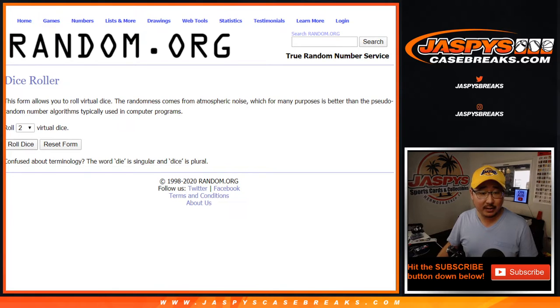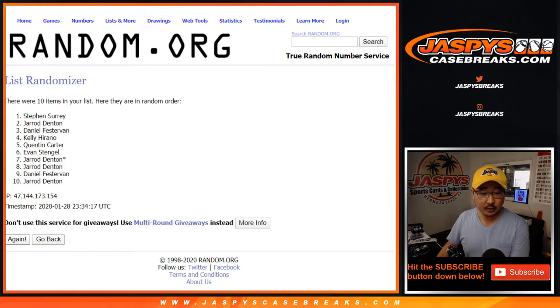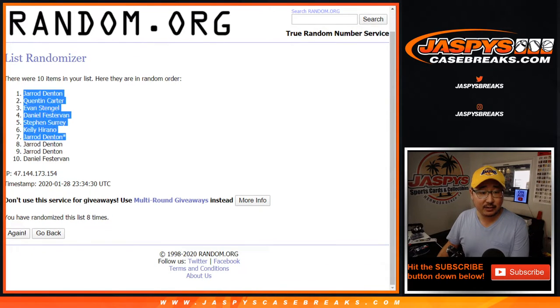Let's roll it and randomize it. Four and a four, eight the hard way. Rolling your names — one, two, three, four, five, six, seven, and eighth and final time. After eight, we've got Jared down to Daniel.